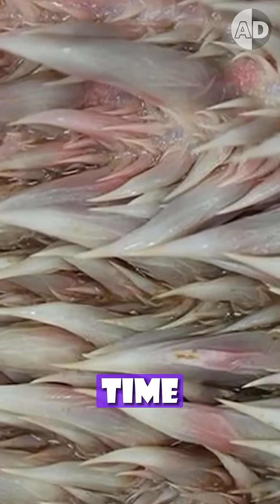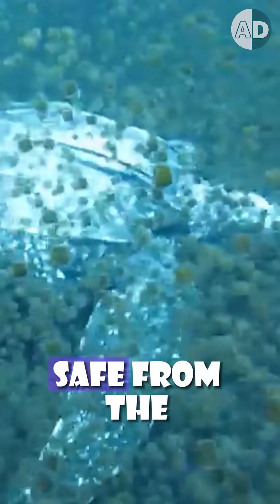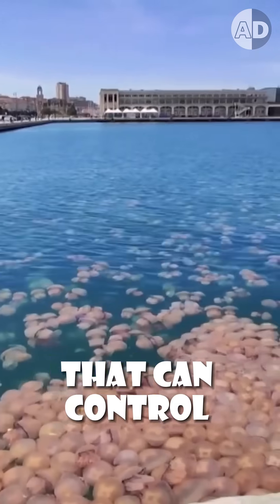But at the same time, they are covered in a thick layer of mucus, so they keep the turtle safe from the stinging cells of jellyfish. With these creepy papillae structures, the leatherback is one of the few predators that can control the jellyfish population.